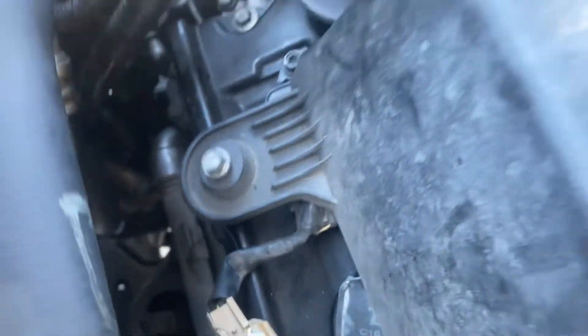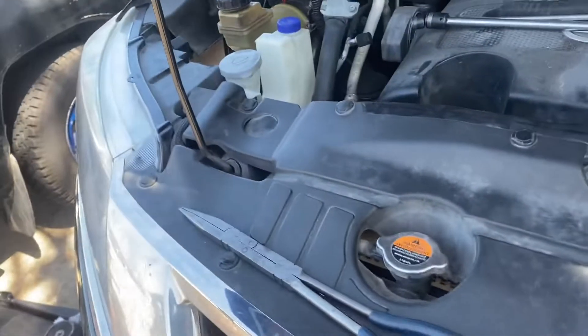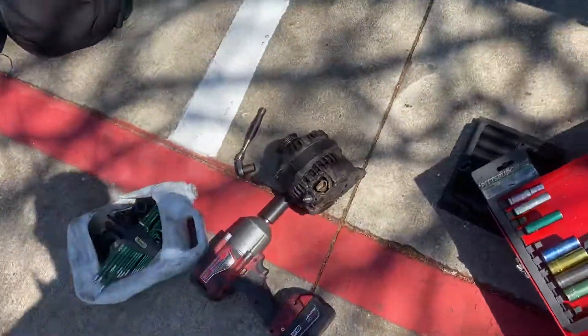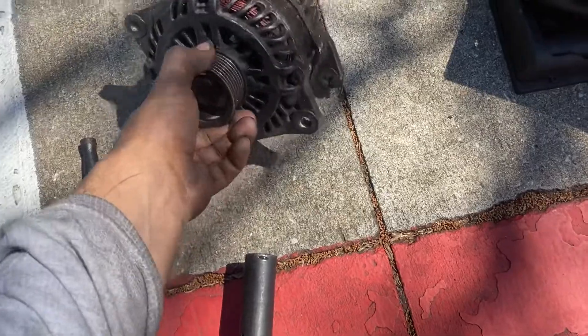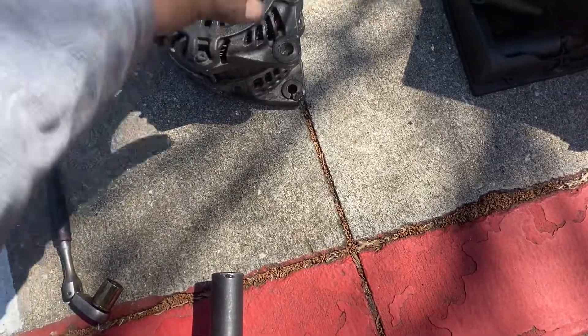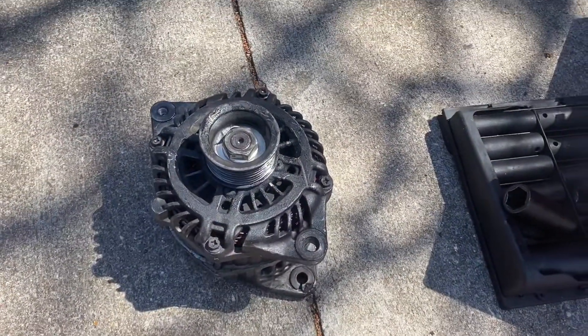This car is hard to work on — we have the proof right here. This is the old alternator, already out. The new one is already installed.